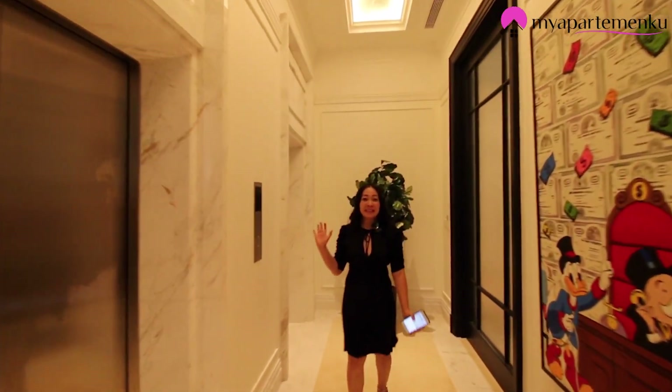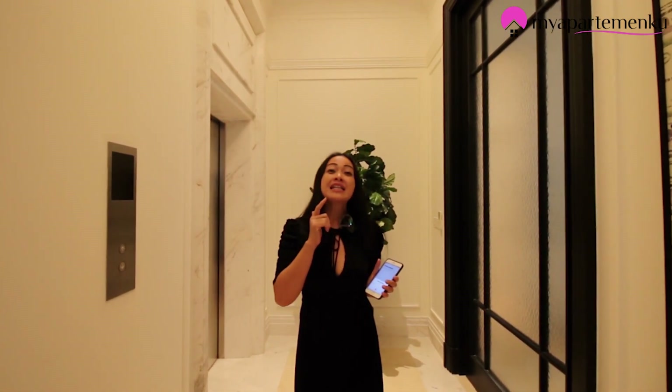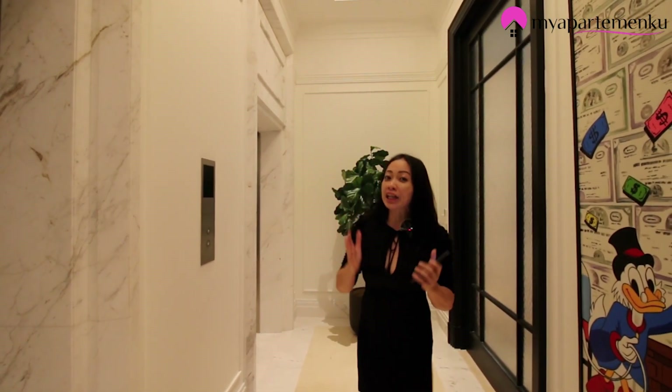Hello Sobat Property, jumpa lagi dengan channel Widia Winoto. Kali ini saya berada di apartemen yang paling eksklusif di Jakarta, yaitu apartemen Le Parc. Lokasinya ada di Thamrin, dekat dengan Bundaran HI dan Hotel Indonesia. Pasti Sobat Property ingin mengetahuinya. Ayo kita review rame-rame ya.